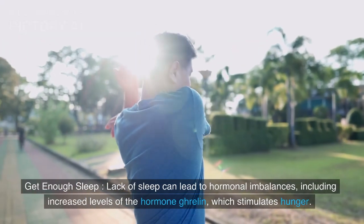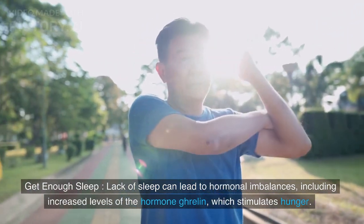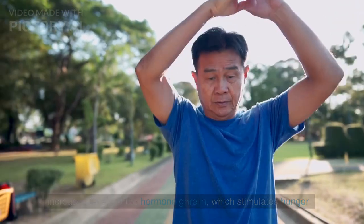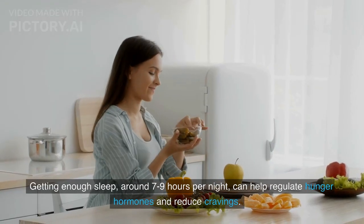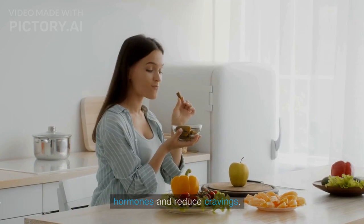Lack of sleep can lead to hormonal imbalances, including increased levels of the hormone ghrelin, which stimulates hunger. Getting enough sleep — around seven to nine hours per night — can help regulate hunger hormones and reduce cravings.